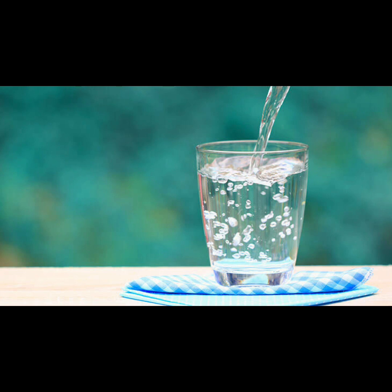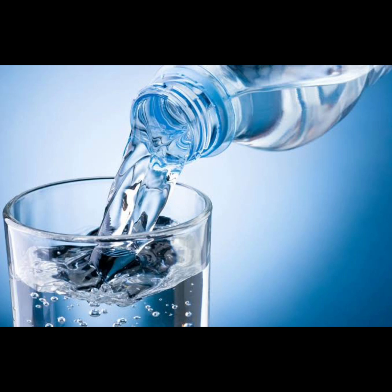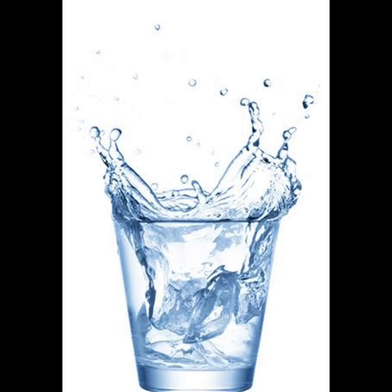Sixteen: water. Last but certainly not least, prioritize hydration by drinking plenty of water throughout the day. Water is essential for supporting all of your body's detoxification processes, including those carried out by the liver. Staying adequately hydrated helps flush toxins from the body, aids in digestion, and promotes overall well-being. Aim to drink at least eight glasses of water per day, and consider adding a slice of lemon or cucumber for extra flavor and detoxifying benefits.